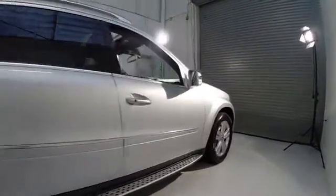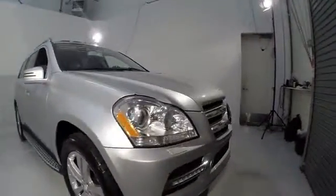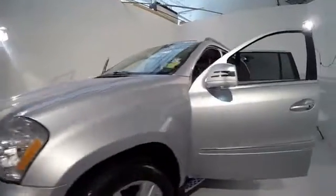Here are some of this vehicle's great options: power passenger seat, traction control, DVD system, dual airbags, power steering, alloy wheels, air conditioning, front four-wheel disc brakes, and center armrest.